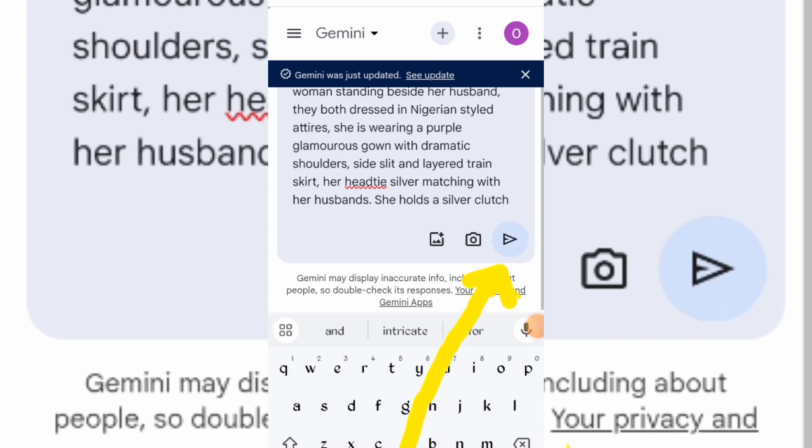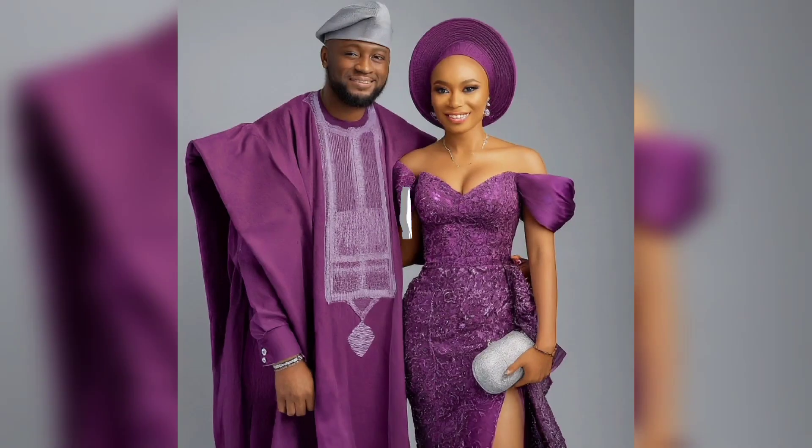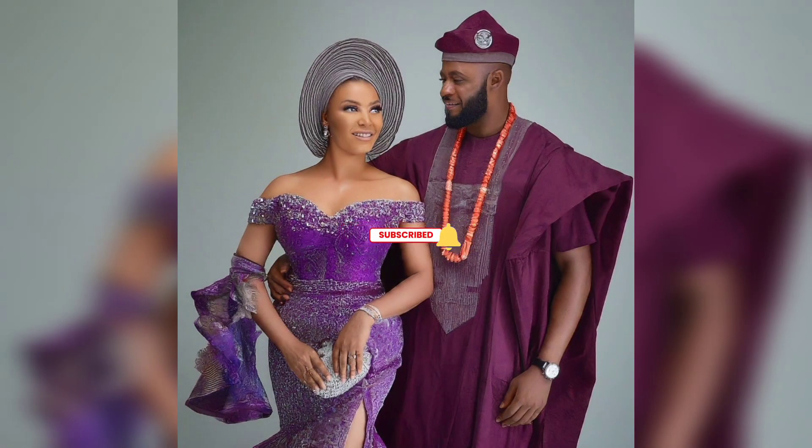Go ahead and click on the send icon and wait for it to create the images. Here are the results — they look natural and real.